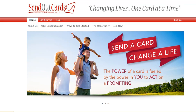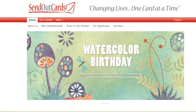Good morning, it's Mike Mahoney, real estate agent here in Boston, Massachusetts. Today I wanted to review with you a tool called Send Out Cards.